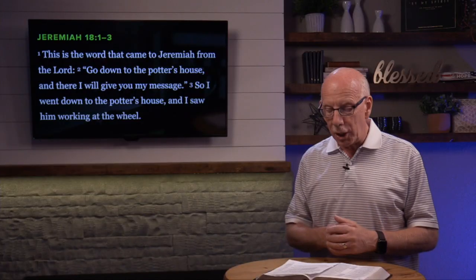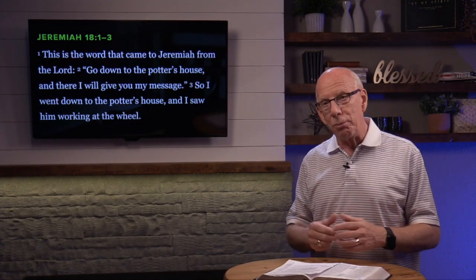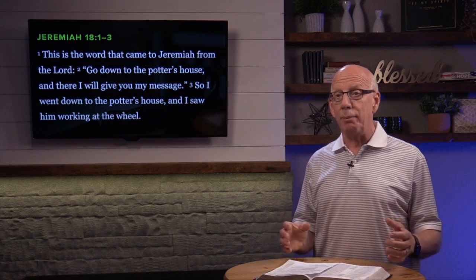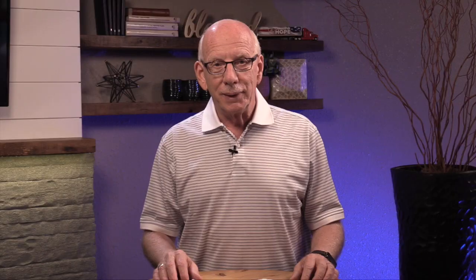It's in Jeremiah 18, where God asked Jeremiah to go to a potter's house. Verse 1: the Word of the Lord came to Jeremiah — 'Go down to the potter's house, and I will give you my message.' So Jeremiah says, 'I went down to the potter's house, and I saw him working at the wheel.' There have been thousands of sermons illustrated and preached through what Jeremiah saw as he watched the potter work the clay at the wheel to design some kind of beautiful piece of fine china or whatever he was making.